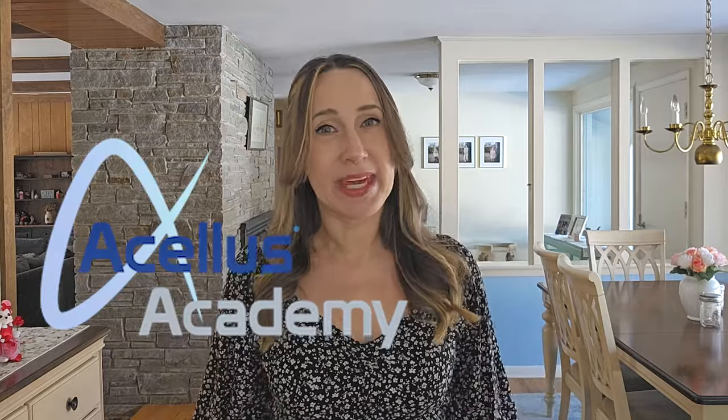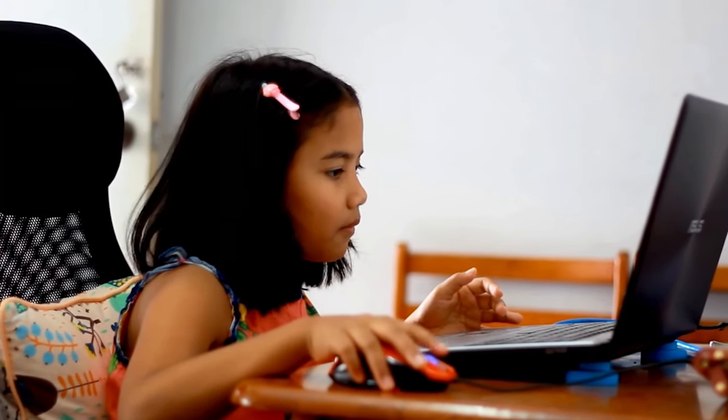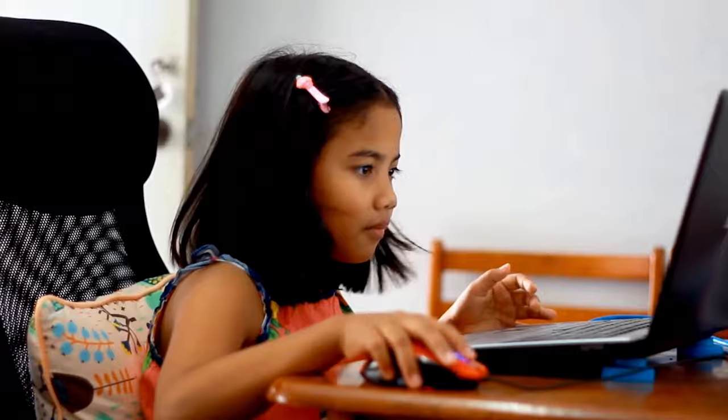Is Acellus Academy the same thing as Power Homeschool, but with a premium price tag? Can your child get their entire K through 12th grade education through the Acellus Academy online school? Let's review the entire Acellus Academy program and decide if this is really the best virtual school around, or if you'll someday regret using this for your child's education.